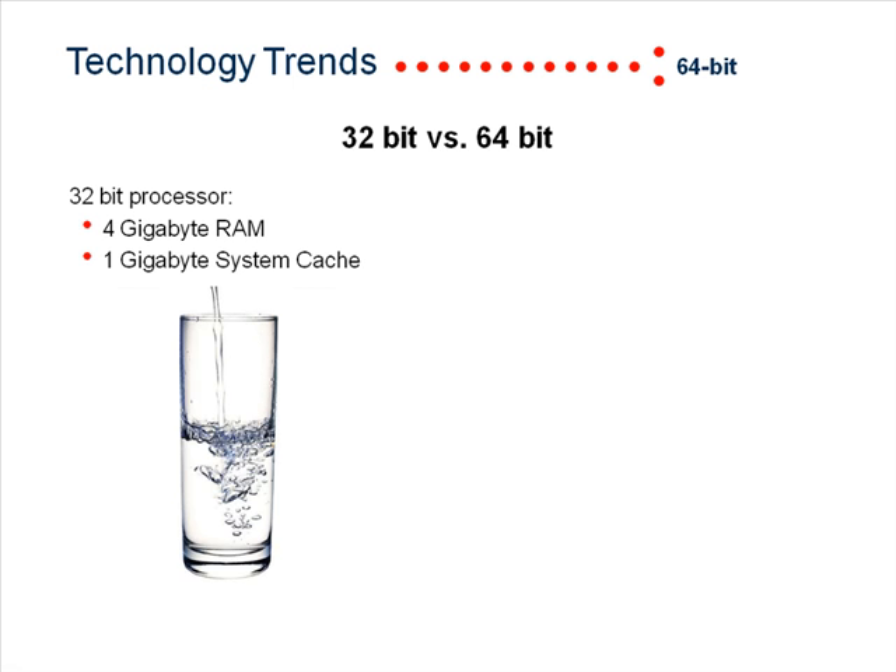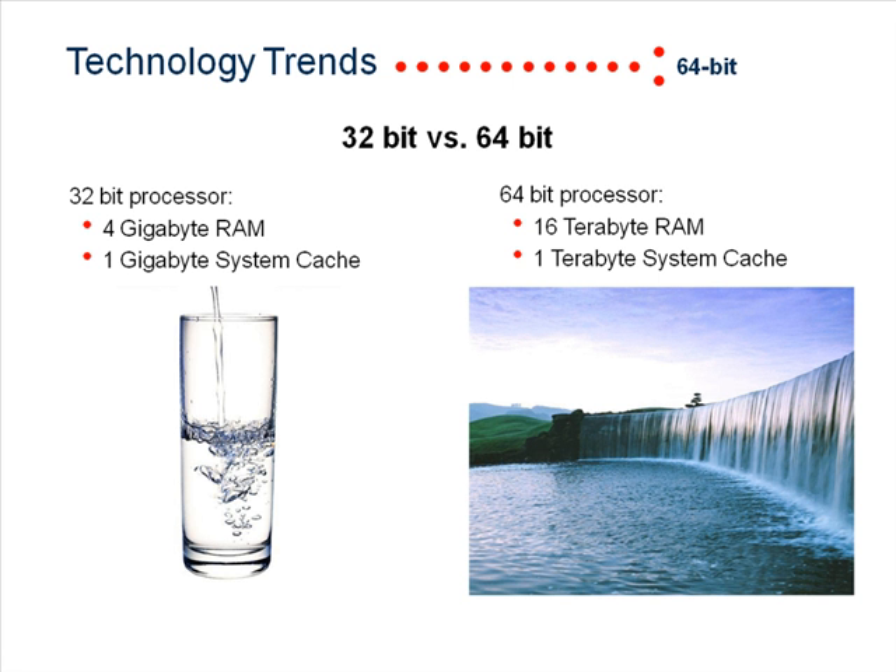32-bit applications have an absolute memory limit of 4GB of RAM. A 64-bit application has the ability to utilize 16 million gigabytes, which is 16 terabytes.